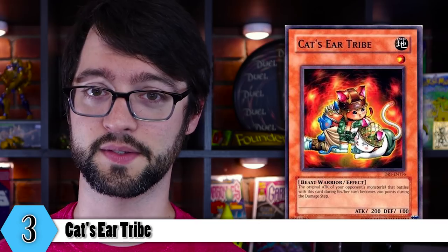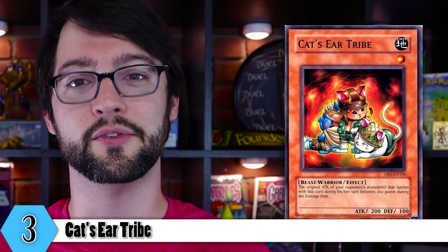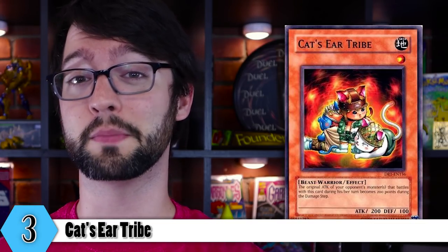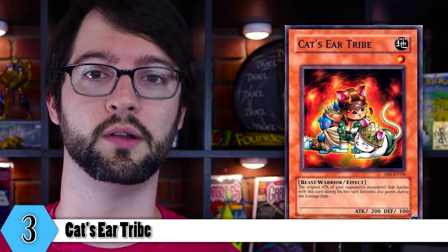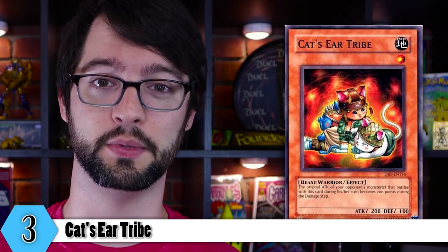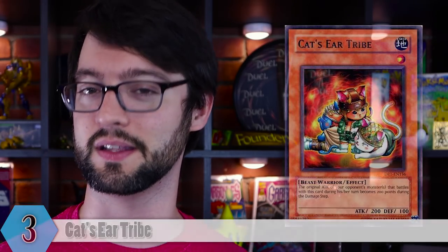Number 3 is Cat's Ear Tribe. Level 1 Earth Beast-Warrior monster, 200 attack, 100 defense. Not all the cards are in order of how good they are, but we did think this one was pretty cute. Not only is it a cute little cat person, it's like a bunch of them — you get a whole tribe of them. And actually its effect is kind of neat; I bet a lot of people haven't even seen this thing before. The original attack of your opponent's monster that battles this card becomes 200 until the end of the damage step. Sure, it's no D.D. Warrior Lady or Grand Mole, but making your opponent's monster's original attack 200 is kind of novel, because it is very rare in this game — sometimes the language of a card's original attack changing does screw some things up.